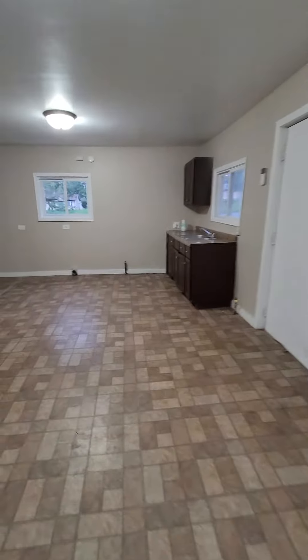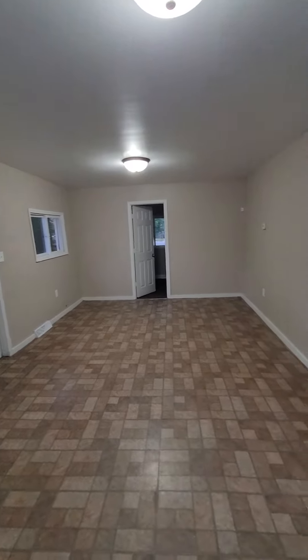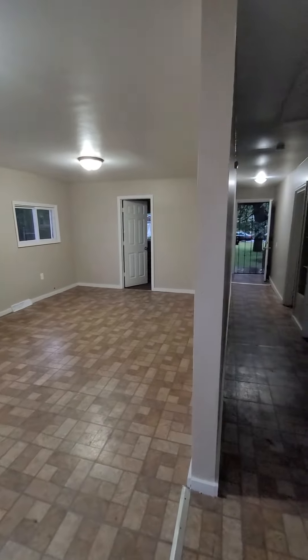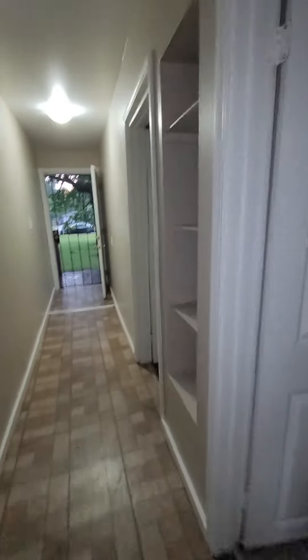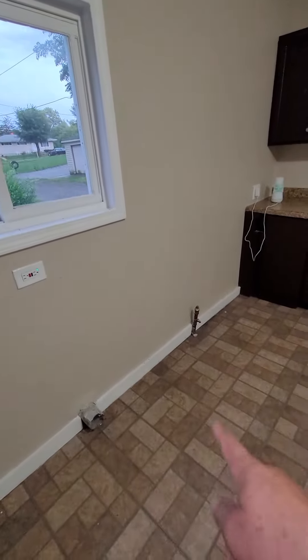So the only thing that's strange about this one — this is kind of your kitchen and living room combined right there. There's no front living room. Interesting. That's your washer and dryer hookup right there.